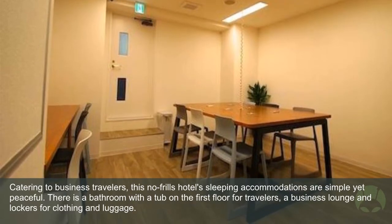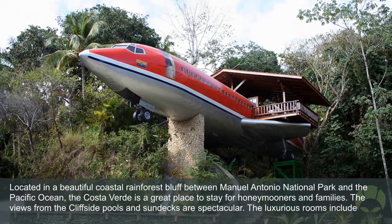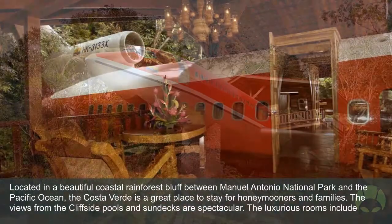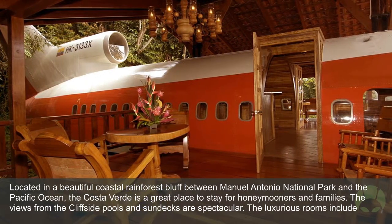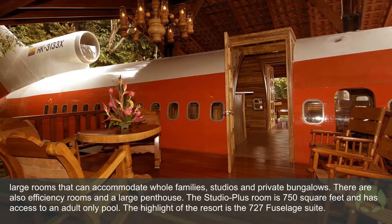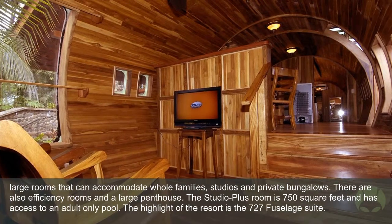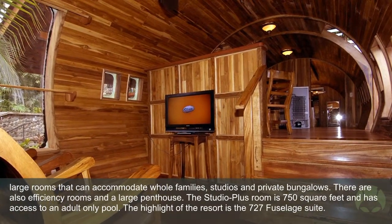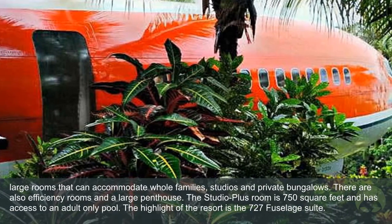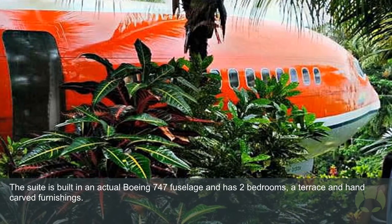Costa Verde Hotel: Located in a beautiful coastal rainforest bluff between Manuel Antonio National Park and the Pacific Ocean, the Costa Verde is a great place to stay for honeymooners and families. The views from the cliffside pools and sun decks are spectacular. The luxurious rooms include large rooms that can accommodate whole families, studios, and private bungalows. There are also efficiency rooms and a large penthouse. The highlight of the resort is the 727 fuselage suite, built in an actual Boeing fuselage, with two bedrooms, a terrace, and hand-carved furnishings.